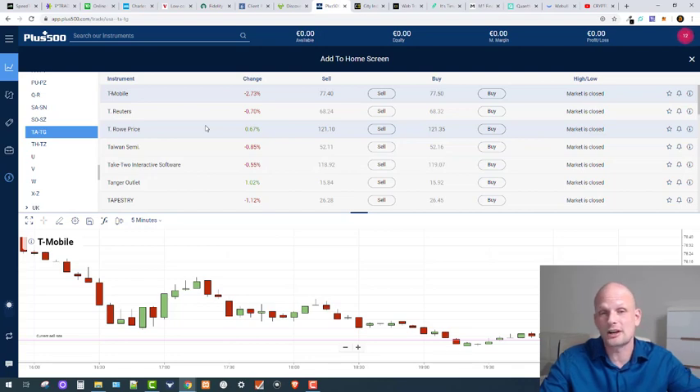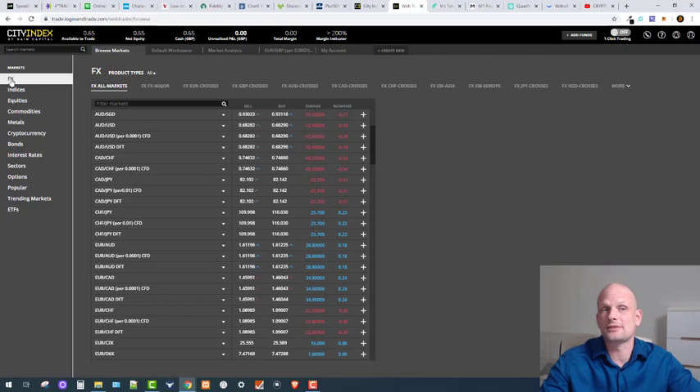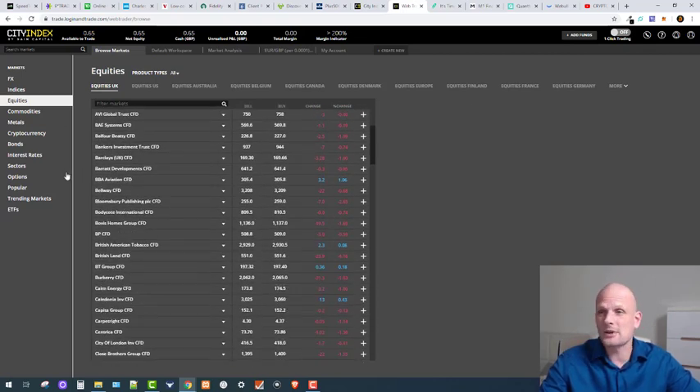Then we have City Index, which is also one of those platforms I'm using — here it is from inside my account. You can trade forex, FX, indices, equities, commodities, metals, cryptocurrencies, bonds, interest rates, and so on. These are all CFDs as you can see. This is a good platform for Europeans who are new to trading, and it gives you 20x leverage and allows you to go long or short on stocks.